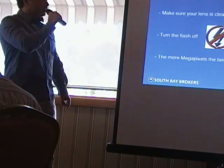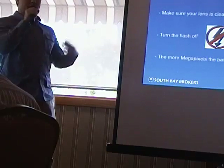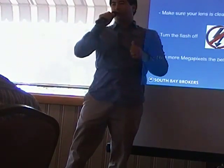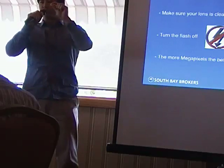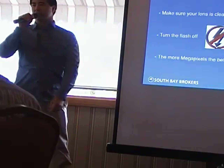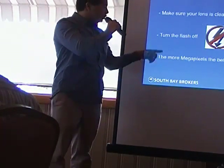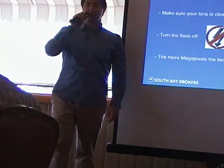Some general tips — and you'd be surprised how much these issues come up, even for professional photographers. First: make sure your lens is clean. This is a big deal — you don't know how many photos have a little droplet of moisture that's dried on there. Turn your flash off — just don't use it. It's never good enough and will make your photos look washed out. And the more megapixels, the better — at least five is required for anything that's going to be print-worthy. MLS photos are not good enough to print.